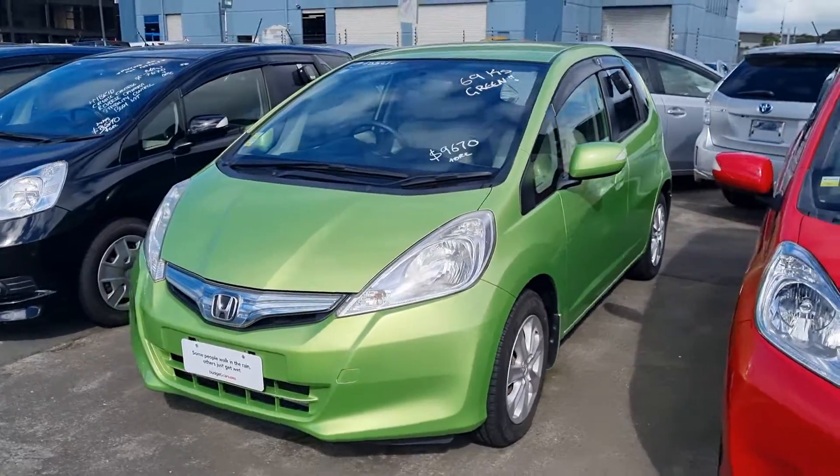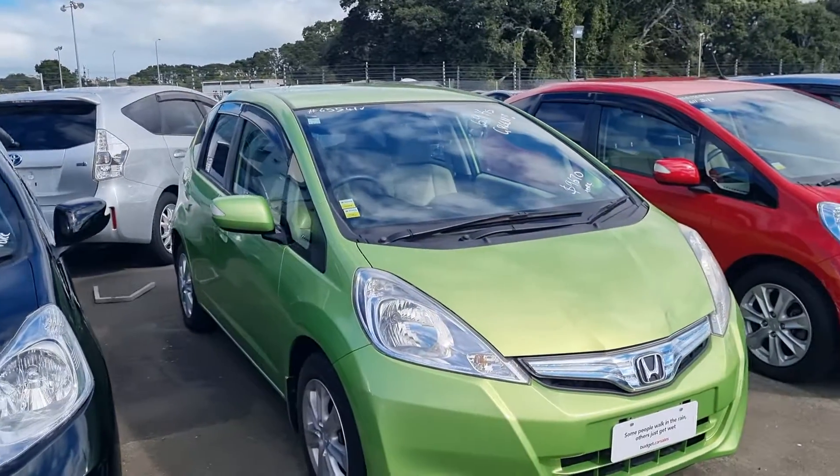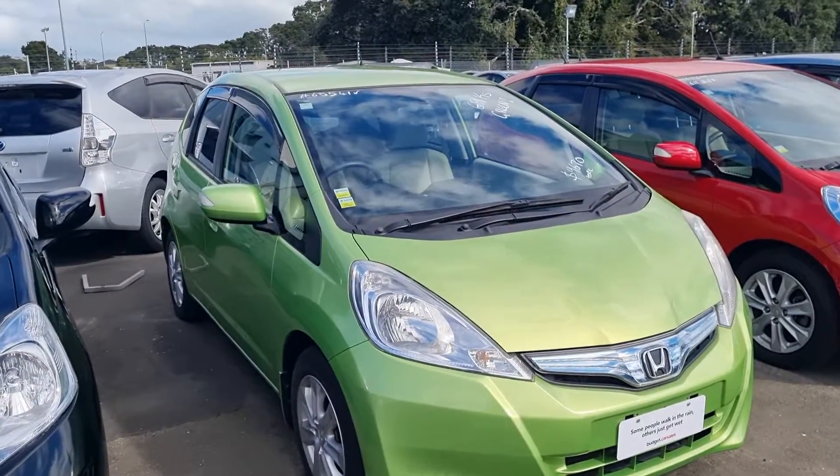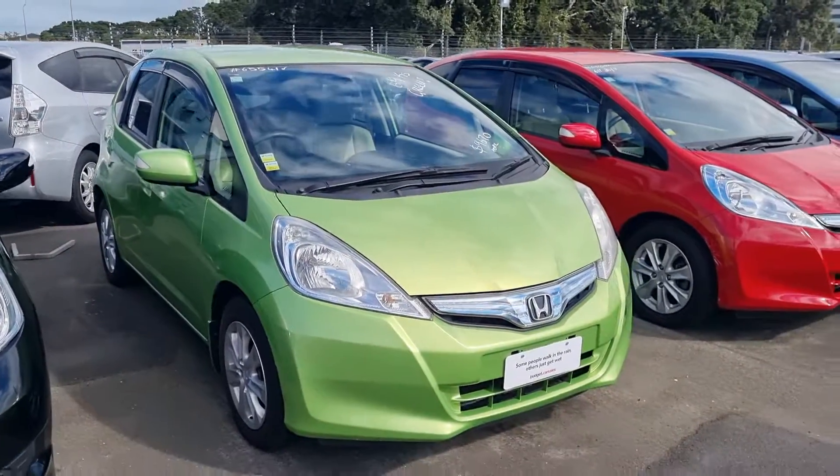You can even put down a deposit over the phone if you're happy with how the video goes, just so no one else buys the car and you fly down only to find it's already gone. But yeah, here you go — sweet. See you, Indy.